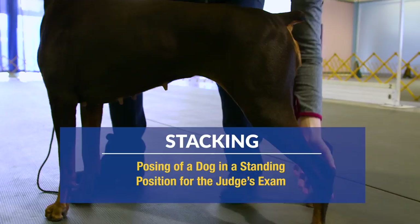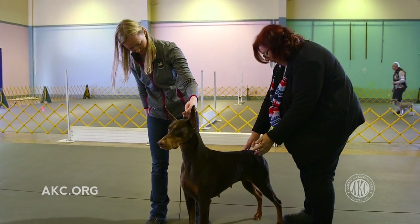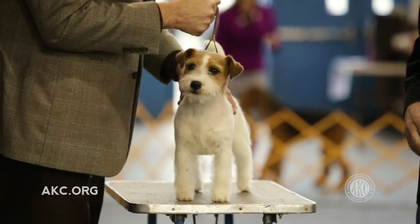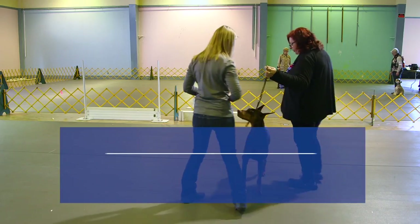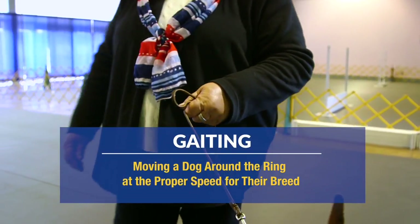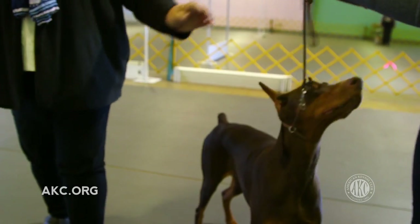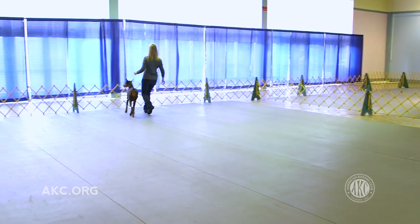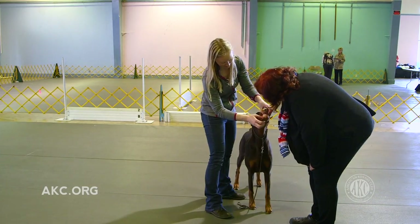In these handling classes, you will learn the technique necessary to show your dog, including how to stack and gait your dog. Stacking is the posing of your dog in a standing position for the judge's presentation and exam. Depending on the breed, dogs are examined on one of three surfaces: table, ramp, or ground. Gaiting is the movement of a dog around the ring at the appropriate speed for your dog's breed. Dogs are traditionally gaited on the left side of the handler so the judge can always see the dog.